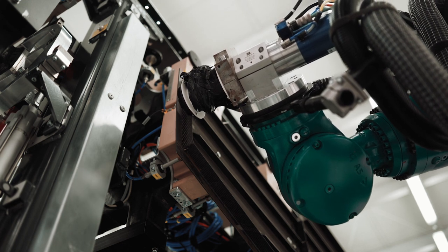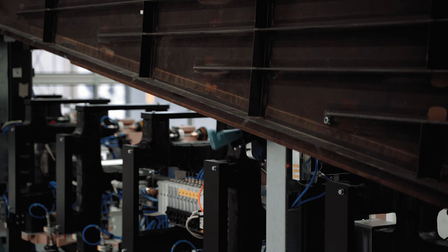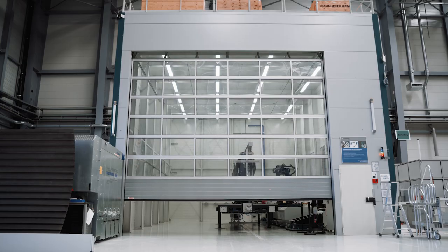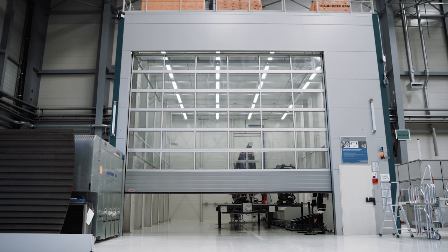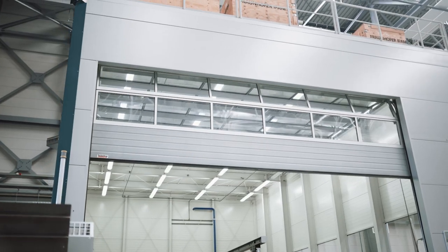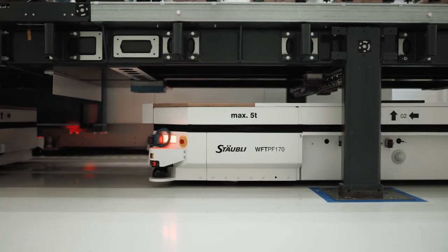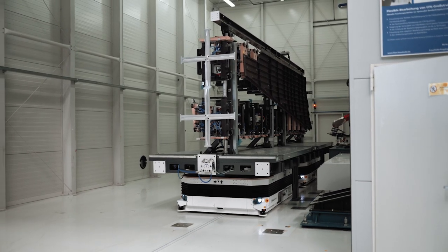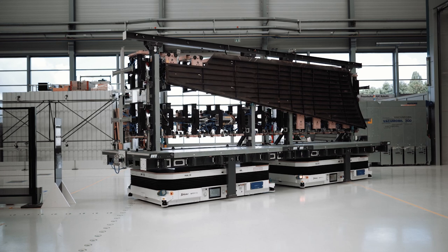The machining process marks the end of the UNIFIX flowline. Afterwards, the mobile holding fixture is ready for the next job. In the UNIFIX project, new standards were set in terms of productivity of machining systems.